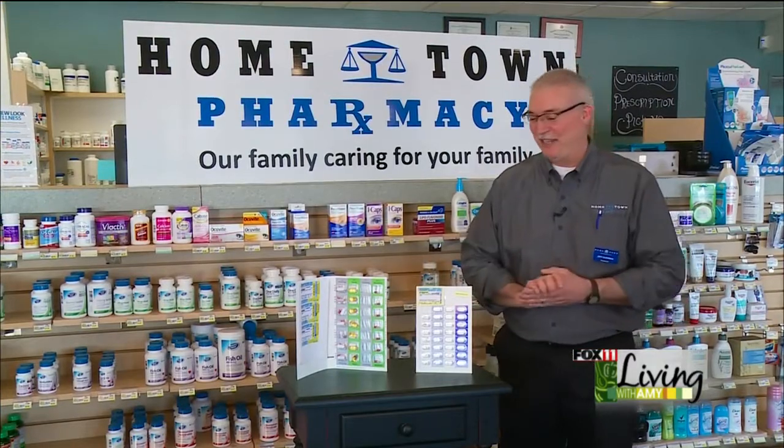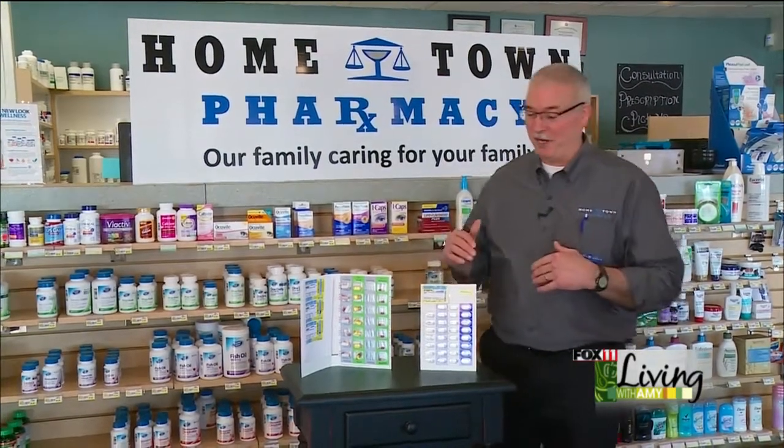I'm at the NENA location. This morning I wanted to show you different types of packaging that we have available for our patients.